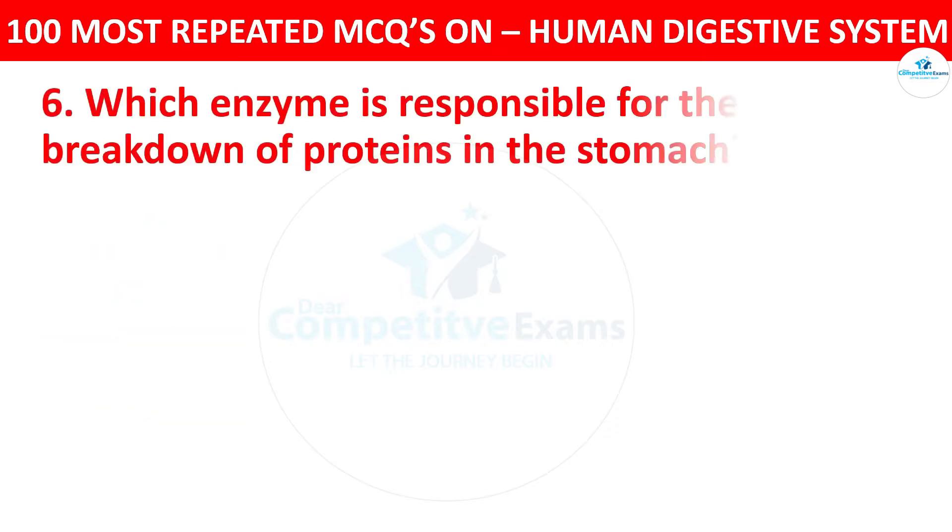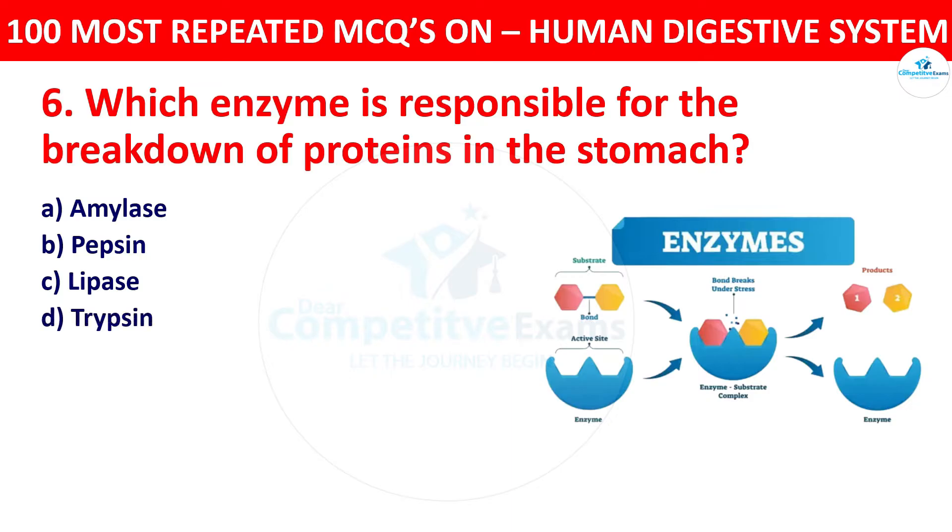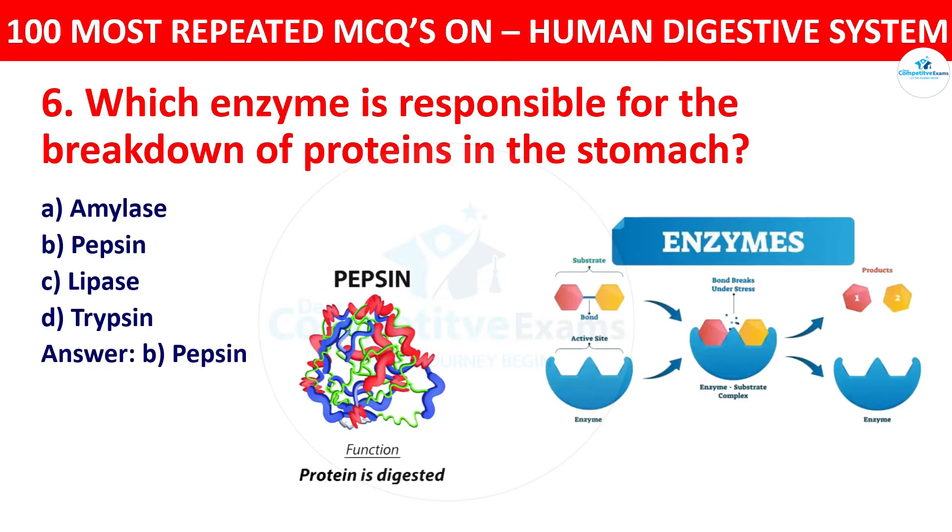Question 6: Which enzyme is responsible for the breakdown of proteins in the stomach? Your options: amylase, pepsin, lipase, or trypsin. The correct answer is pepsin. Pepsin is an enzyme in the stomach that breaks down proteins into smaller peptides.